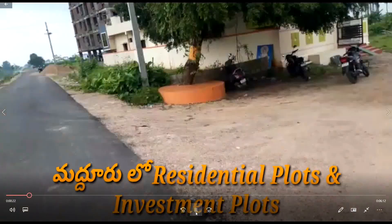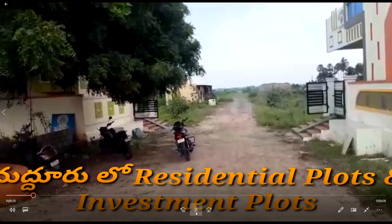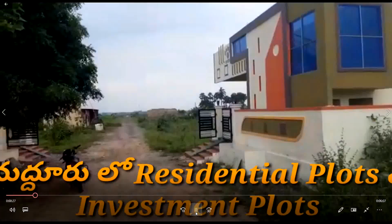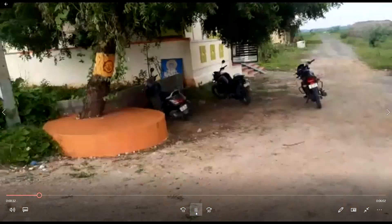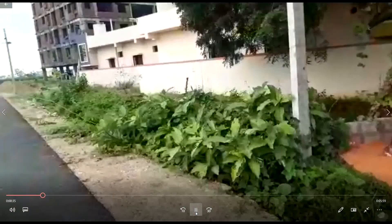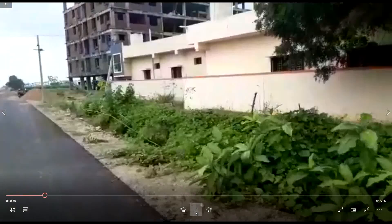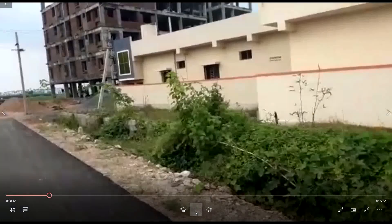We have residential plots and investment plots. We have a property on the ground floor, and we have a property in the 30s. We have an apartment property here.